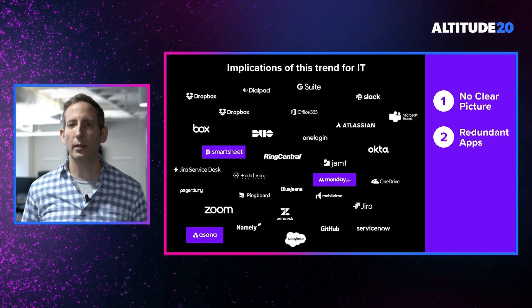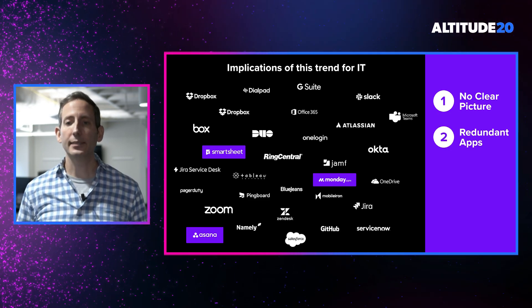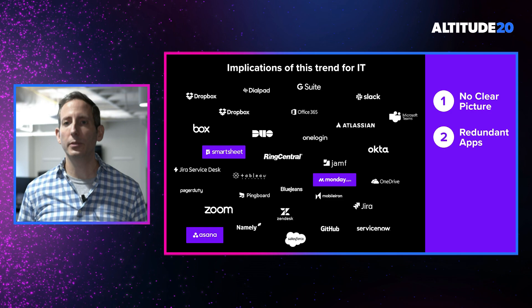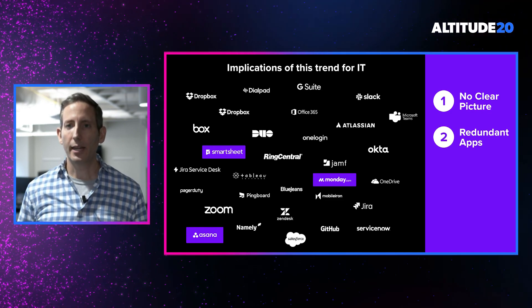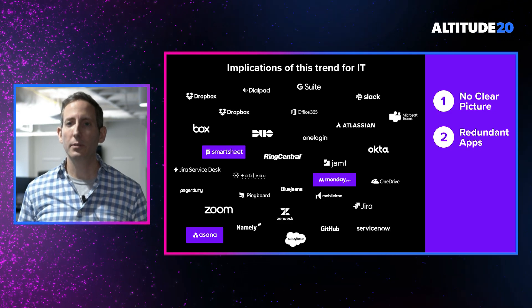Take a common software category like project management. It's not uncommon for your marketing team to be using Monday.com, while your sales enablement team might be using Asana, and your finance team might be using Smartsheets.